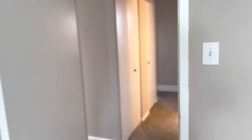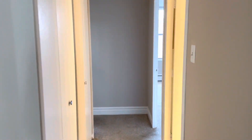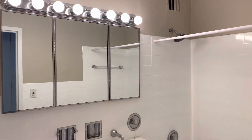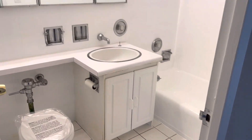Coming down the hallway there's another big closet, and you have the first bathroom to your right — a nice big bathroom with a bathtub and a shower head.